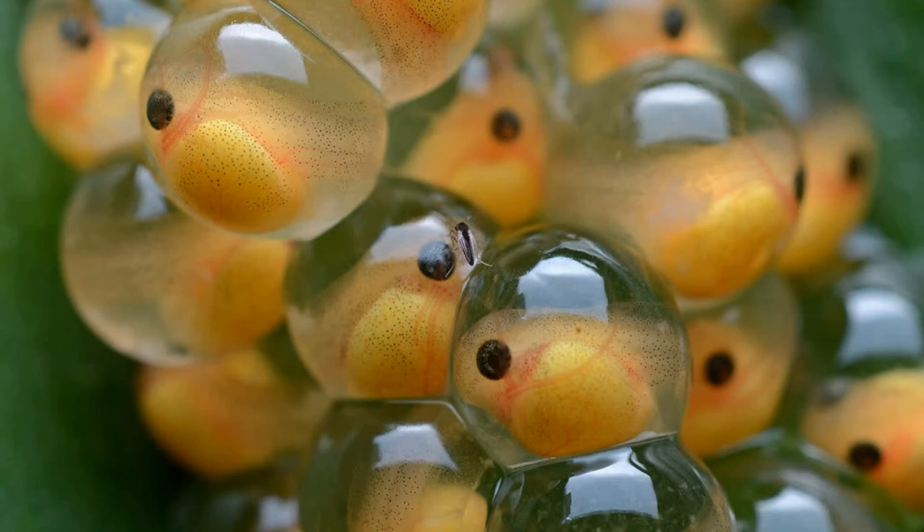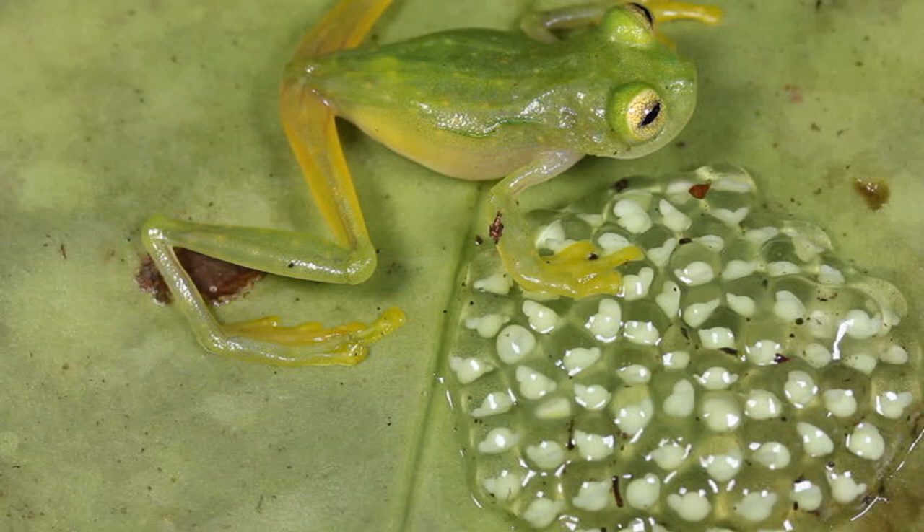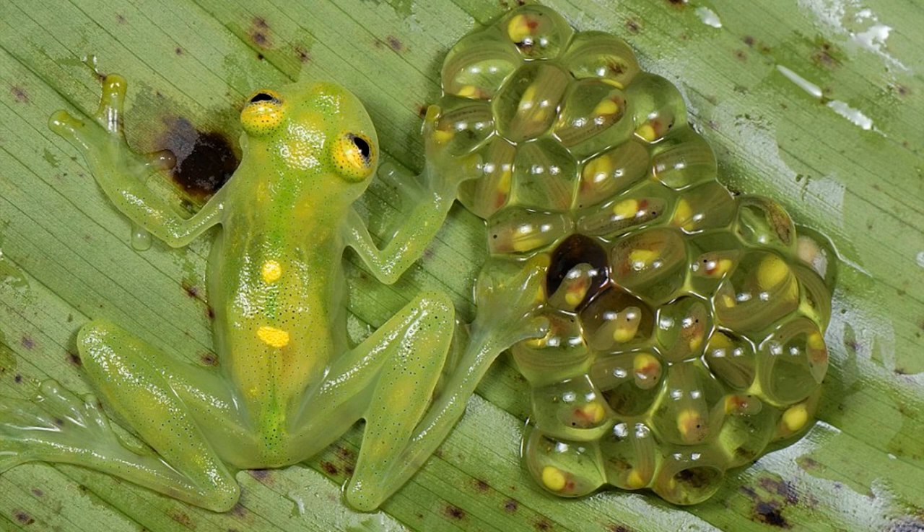To mate, the female will lay her eggs on a leaf while the male waits. After she leaves, the male frog will come to protect the eggs from predators. While protecting the eggs, the male can even attract other females and then have more egg clusters to protect. These eggs are laid near lake edges, so when the tadpoles hatch, they can fall right into the water below.